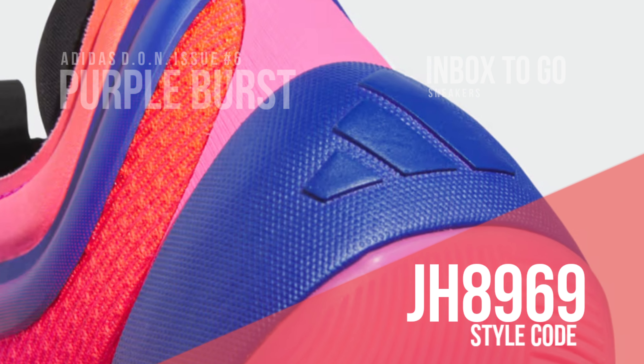Make sure to put July 5th on your calendars, as the Adidas Don Issue 6 Purple Burst will be available for $120 on adidas.com and at select retailers.